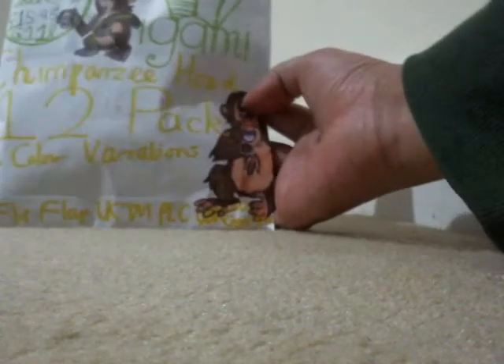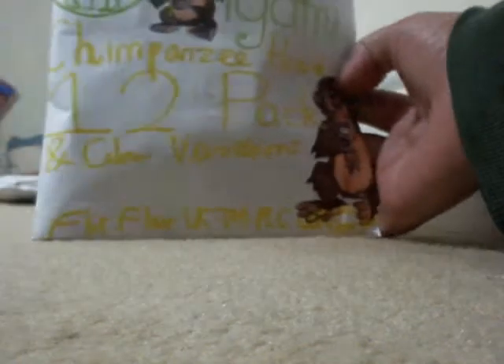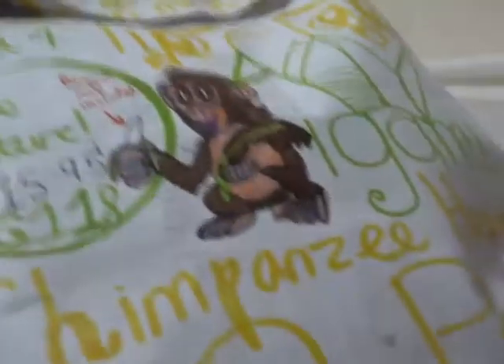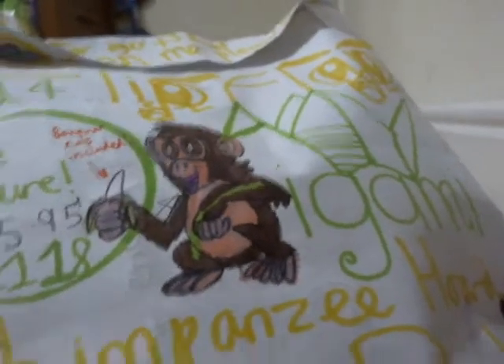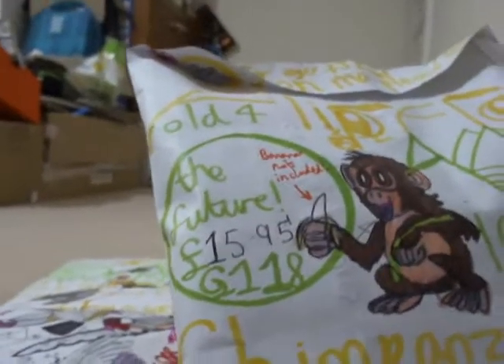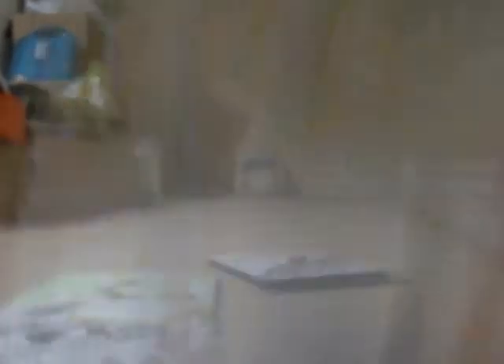I might start with this product here. Remember I did the five pack of chimpanzees? Now we've got a horde of 12 chimpanzees — this is a 12-pack of chimpanzees. It also comes in two different color variations: there's a brown one, which I can see on the artwork here. Bananas not included! As you can see, the chimpanzees are basically holding a banana, because we all know monkeys love bananas. It's about £15.05 — fifteen pounds, five pence away from sixteen pounds.